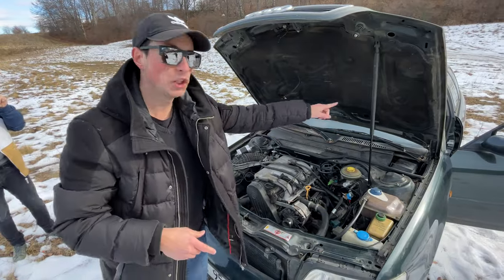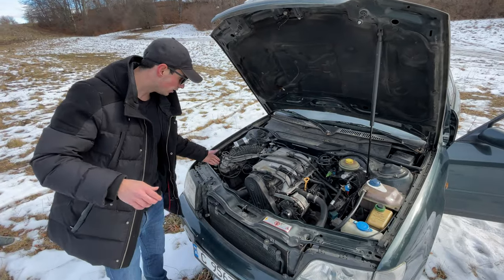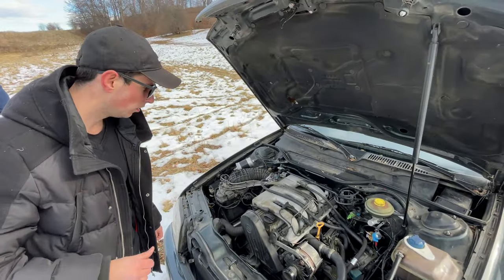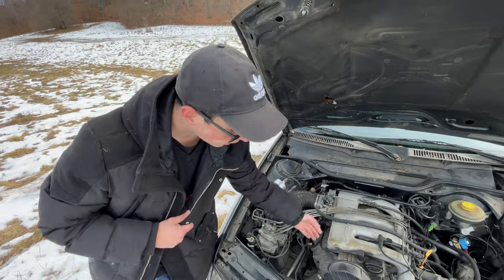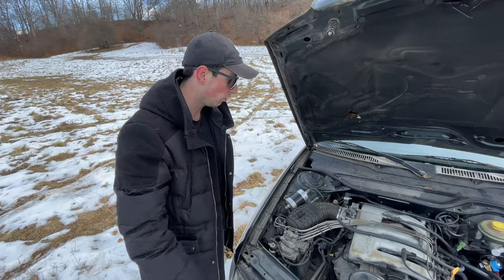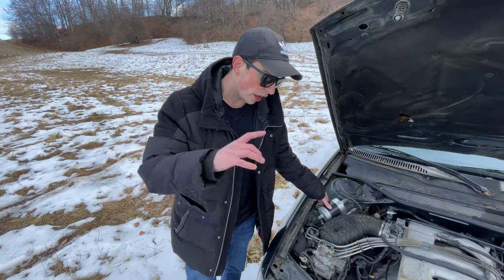Wait a second, wasn't this supposed to be a dual overhead cam? Am I crazy? No, it is - look, it says 16 valves, dual overhead cam. I was expecting something more, I'm not gonna lie. I think this extra component is a fuel filter - a fuel filter, that makes sense.